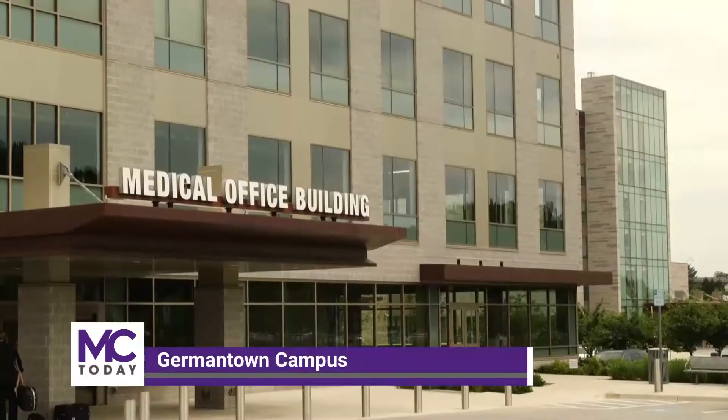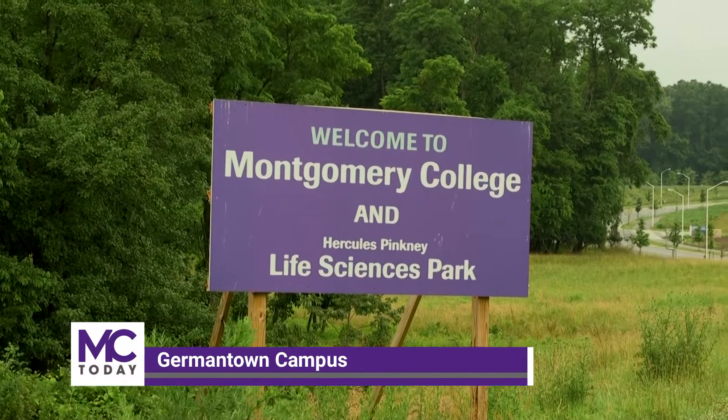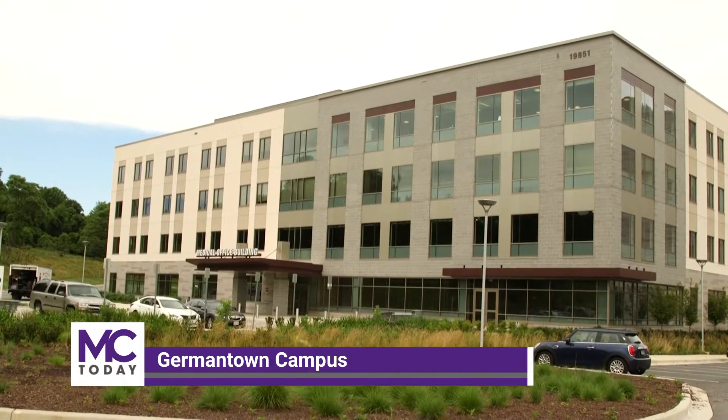With the official opening of the medical office building on MC's Germantown campus, another key piece was added to the Hercules Pinckney Innovation Complex for Science and Technology. This medical office building is right next door to Holy Cross Germantown Hospital, who is our anchor resident partner within the Pinckney Innovation Complex. It shows growth and activity within the Germantown campus, and it was really exciting.